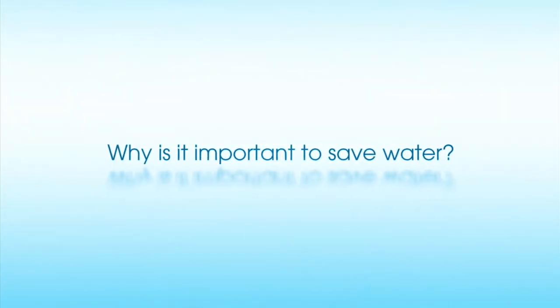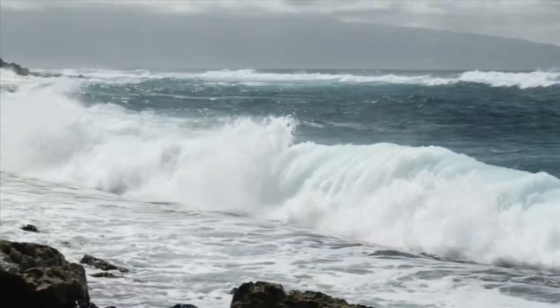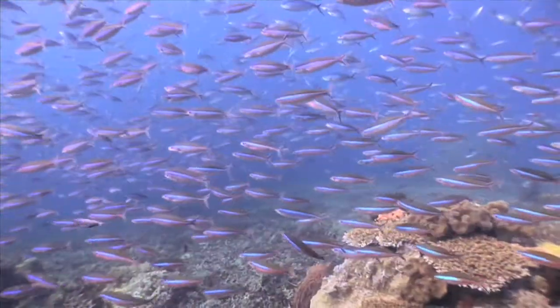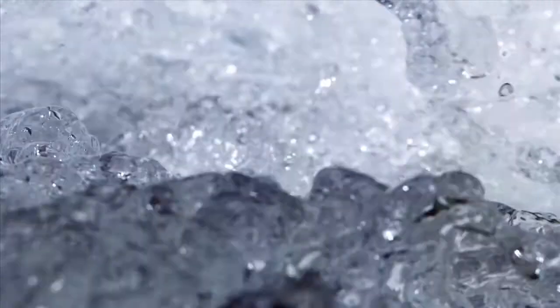Why is it important to you to save water? Because we're not the only ones using the water. Conserving water is number one for me. Water is the source of our life, our earth, everything. Human beings need water to function, plants need water to function. Everything needs water. Water makes the world go round. Saving water doesn't just save you money on your family's water bill — it also helps protect the environment and ensures there will be enough to go around.